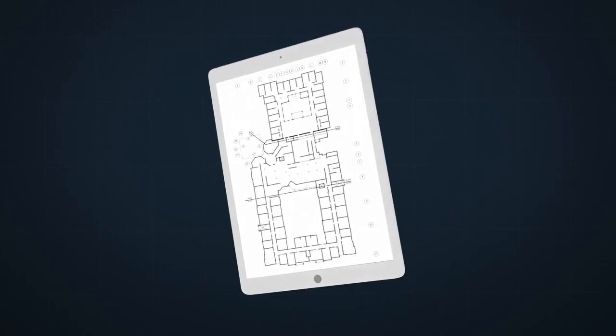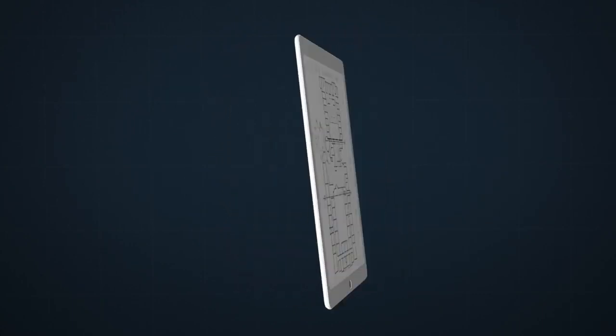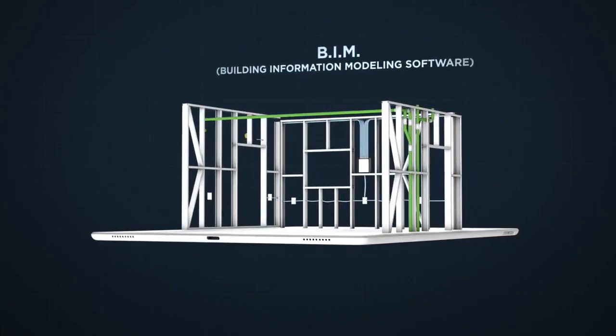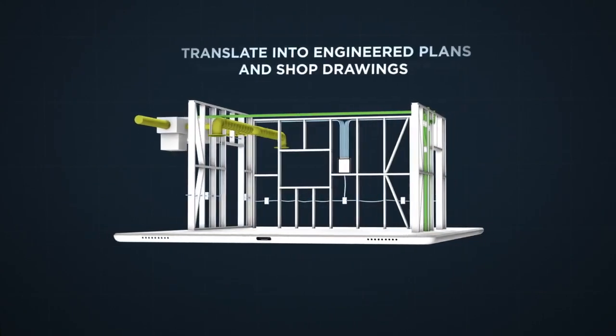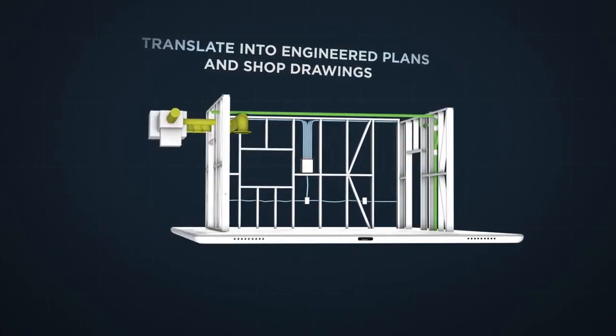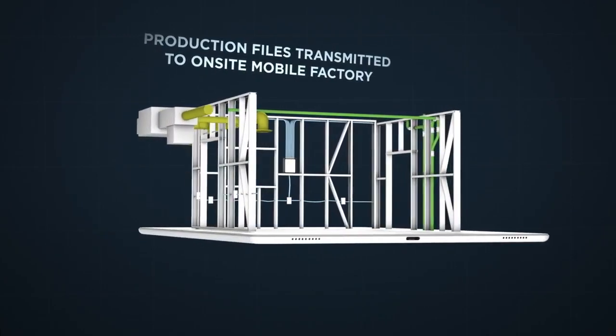Here's how it works. Starting with your architect's conceptual rendering, our engineers use BIM — Building Information Modeling Software — to create a digital picture, which we then translate into engineered plans and shop drawings of your entire project. These production files are transmitted to